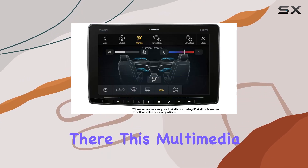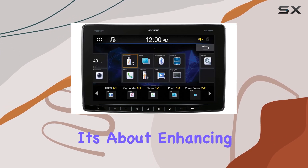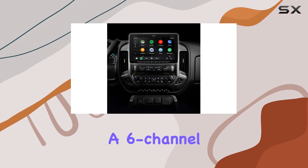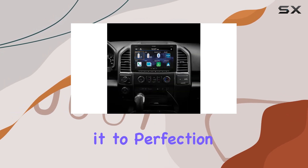This multimedia receiver is not just about flashy displays — it's about enhancing your audio experience too. With a built-in 5-band parametric equalizer and a 6-channel time correction tool, you have full control over your sound, allowing you to fine-tune it to perfection.